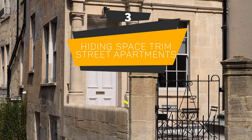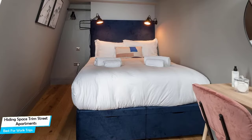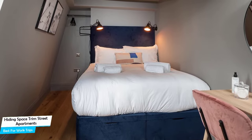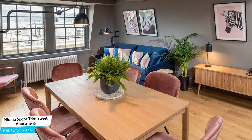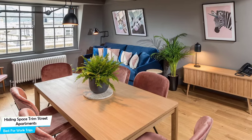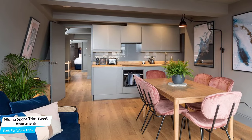Number 3: Hiding Space Trim Street Apartments – Best for Work Trips. If you're traveling for work or a business meeting, you're probably traveling alone. Because of our busy lives, we don't get too much time on our own, and that's why we need to make the most of it. What you need is a hotel that is easy to access, has a good location, has meeting areas, and a very comfortable bed to jump into at the end of the day. The Hiding Space has all of that.